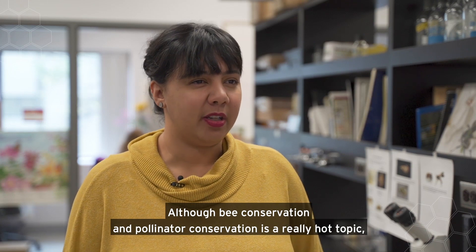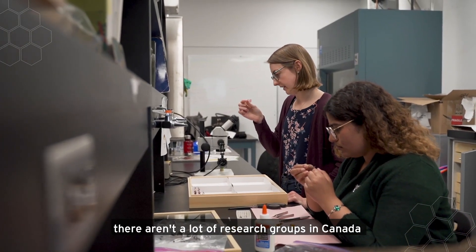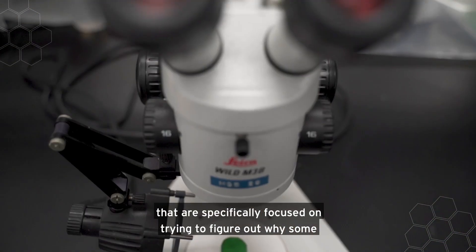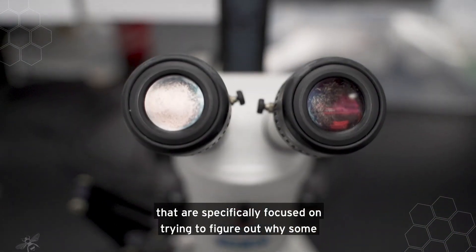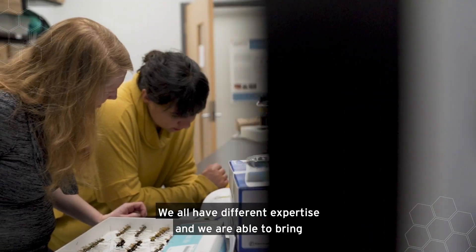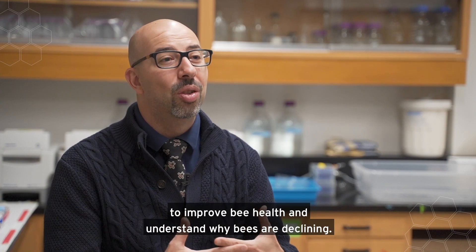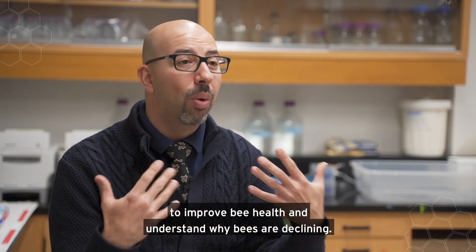Although bee conservation and pollinator conservation is a really hot topic, there aren't a lot of research groups in Canada that are specifically focused on trying to figure out why some native species are in decline and how we can conserve them. We all have different expertise and we're able to bring this diverse set of expertise to improve bee health and understand why bees are declining.